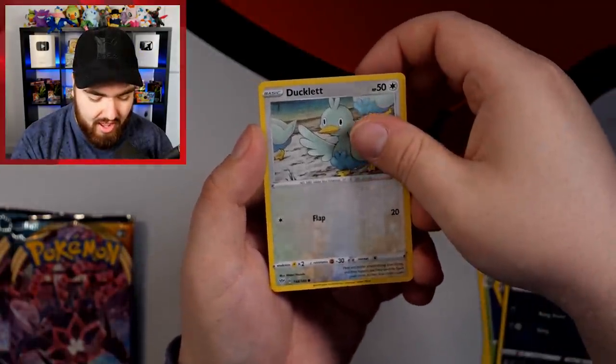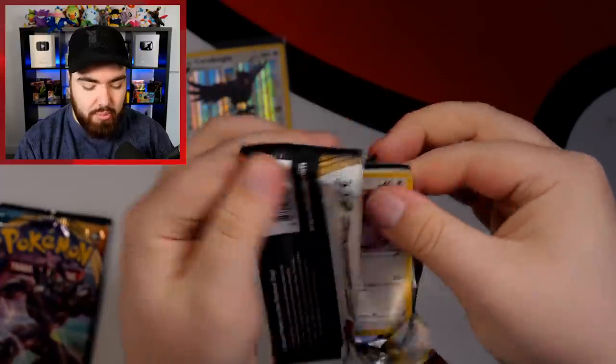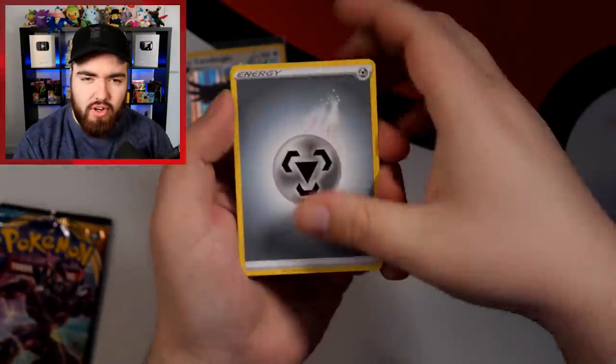A Reverse Holo Ducklett and a Corviknight holo. Our second Darkness Ablaze pack coming right up. Check out the Pokeran.net store — we've got some great new products on there, a lot of PSA cards. We've now opened up a consignment service on Pokeran to a select few — email us at Randolph at Pokeran.net.